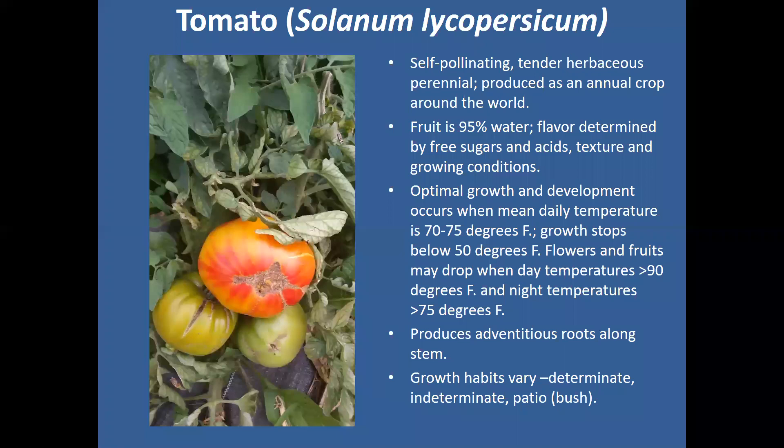Tomatoes produce adventitious roots along the stem. If you've ever had a tomato fall to the ground and grow horizontally, you'll see little white things coming out of the stem — that's just roots. That's one great thing about the tomato: if you get too tall a transplant, you can always trench them and lay them down horizontal, because any of those stems laying horizontal will actually turn to root and make your plant even stronger.